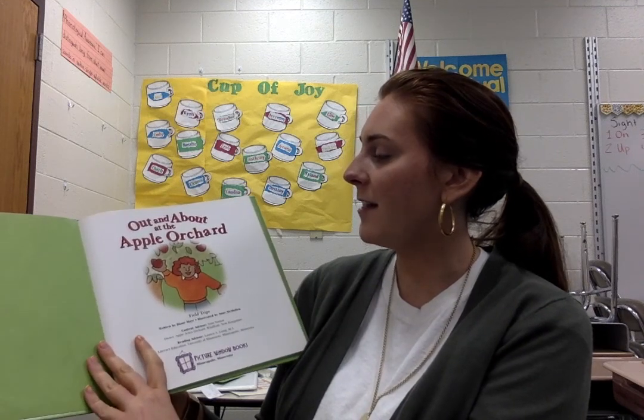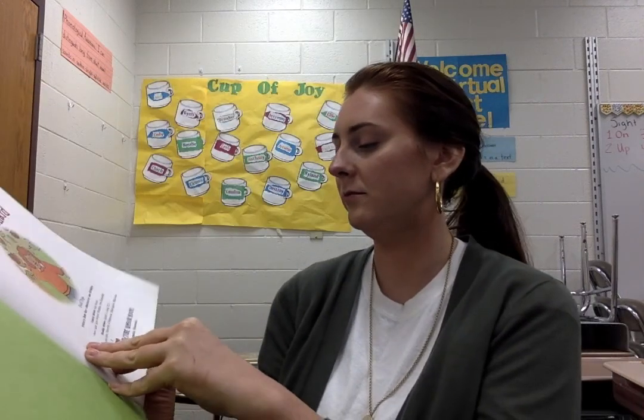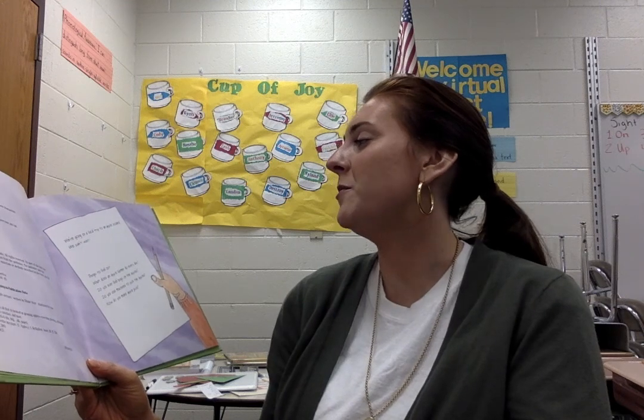Out and About at the Apple Orchard. We are going on a field trip to an apple orchard. We can't wait. Things to find out: